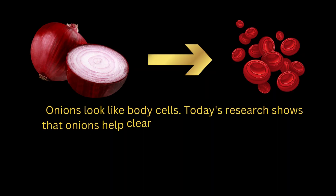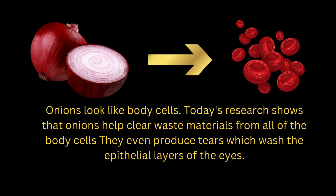Onions look like body cells. Today's research shows that onions help clear waste materials from all of the body cells. They even produce tears, which wash the epithelial layers of the eyes.